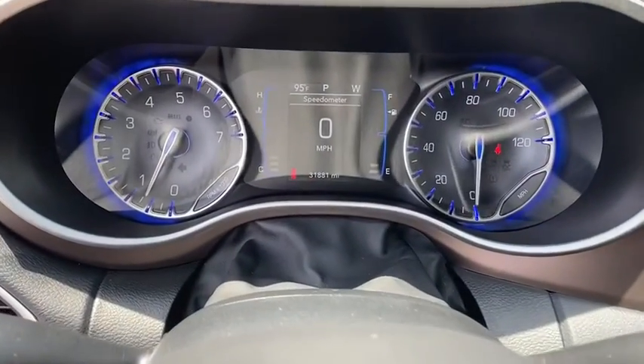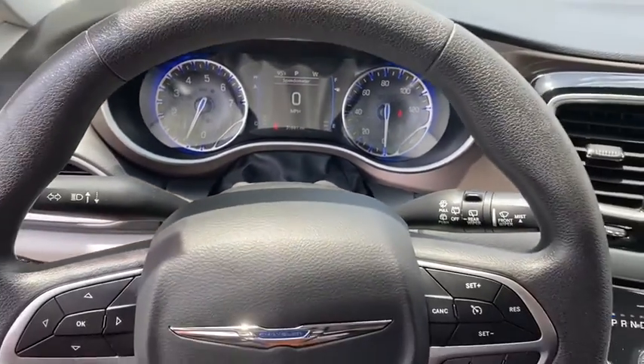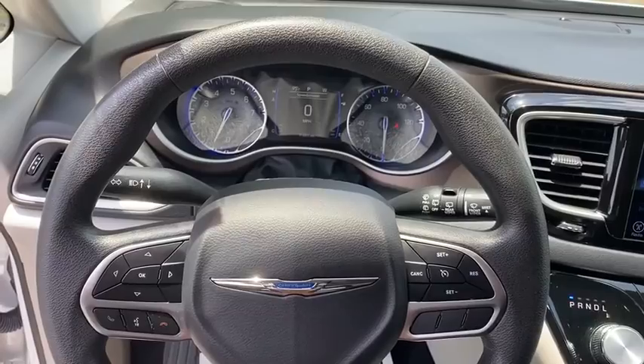Heated front seat, fog lights, power windows, compass, panic alarm, remote keyless entry, tachometer, brake assist, overhead console.